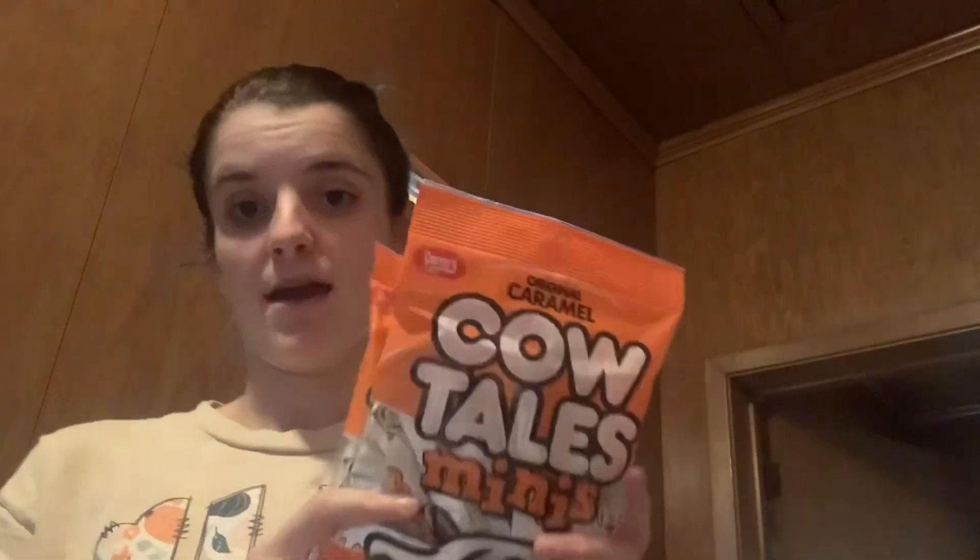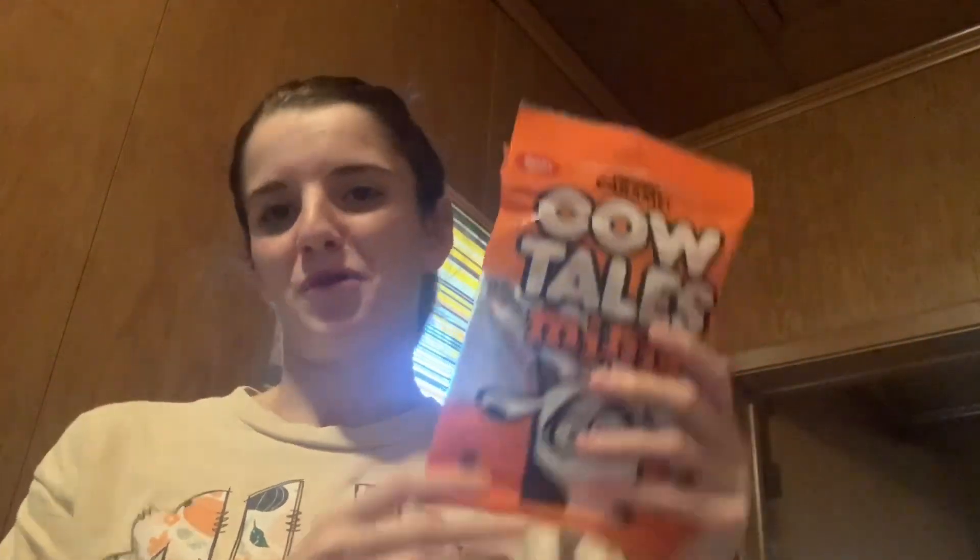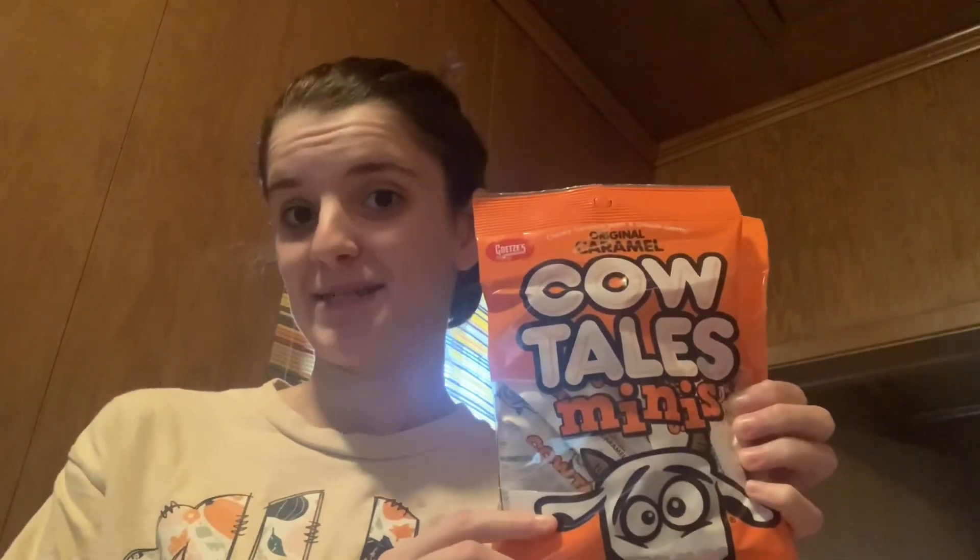So the first two things I picked up are duplicates — I picked up these cow tails. Mason's having a western and cow-themed birthday party at the end of this month, on the 28th of October. So I thought these would be cute to put on the table — cow print cow tails for his birthday party. I did get those; it's a four-ounce bag of cow tail minis, the original caramel.